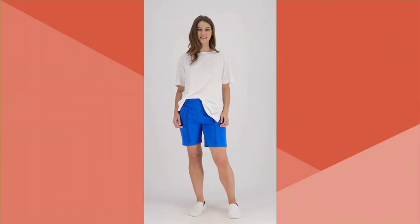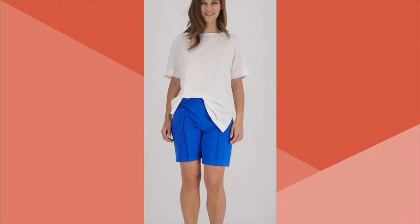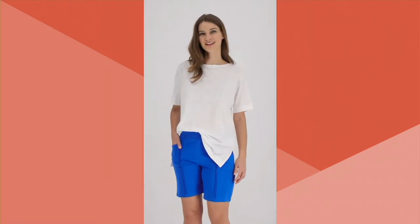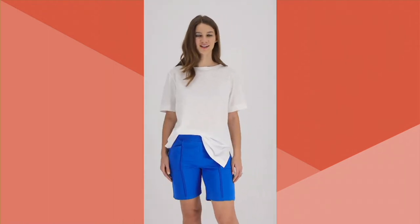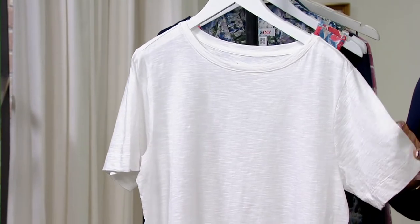This is item number 8469366, the Essentials Jersey Boat Neck Oversized Tee. This is new. It is $36 and it is on a buy more, save more. 100% cotton, four easy payments of $9.